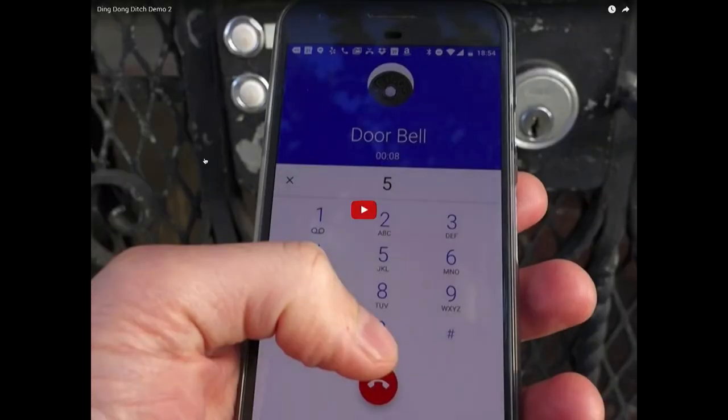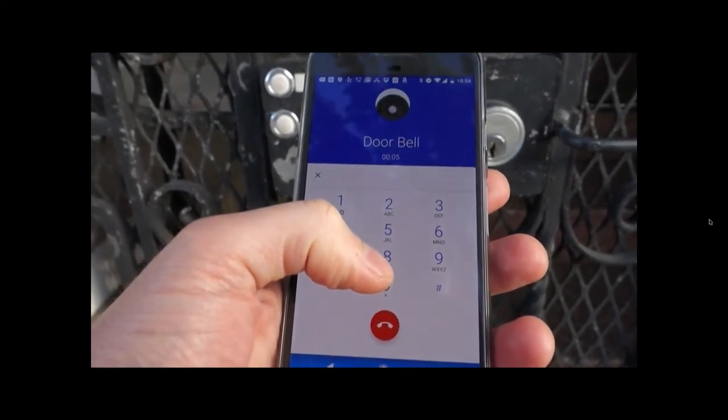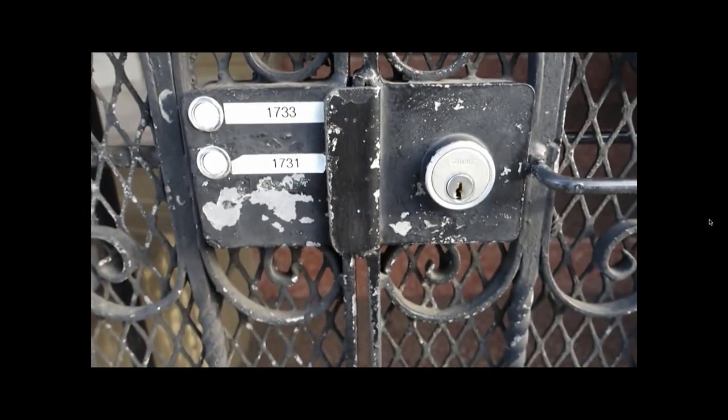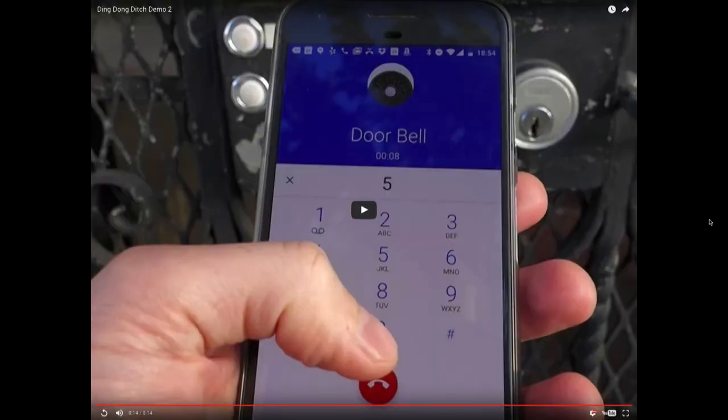Time for another demo. The doorbell has called me. I'm going to press key 5. You can't hear the sound, but the thing is actually buzzing. And the gate opened. Success.